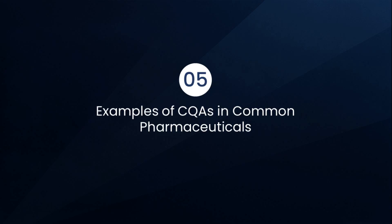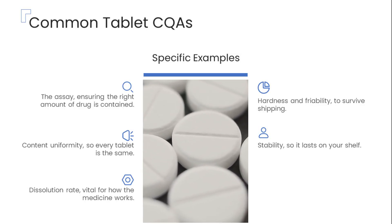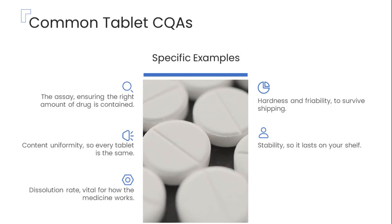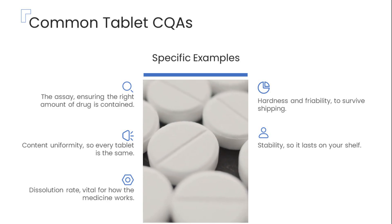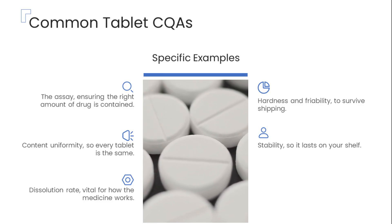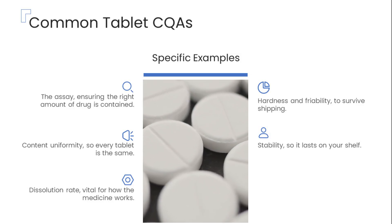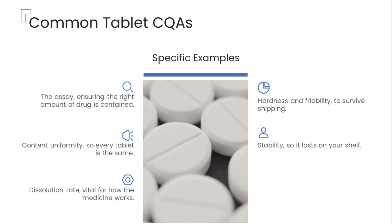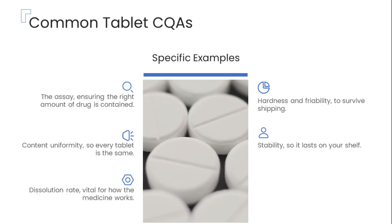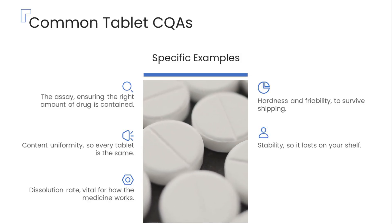Let's take a closer look at some real-world examples of CQAs from a common tablet. These include the assay, which ensures each tablet contains the exact amount of active drug; content uniformity, making sure every tablet in a batch is consistent; dissolution rate, which determines how quickly the medication is released and absorbed; hardness and friability, which ensure the tablet can withstand handling and shipping without breaking apart; and finally, stability, which guarantees the tablet maintains its efficacy and safety throughout its shelf life.